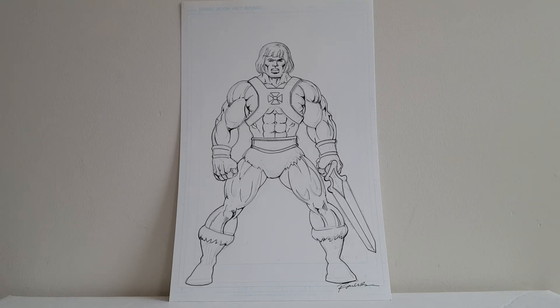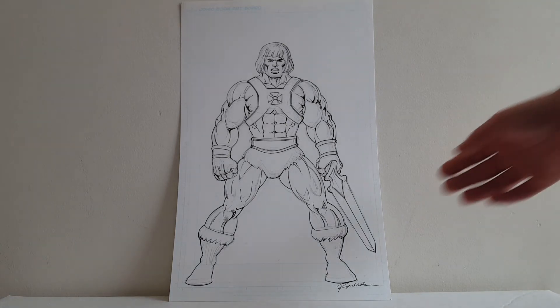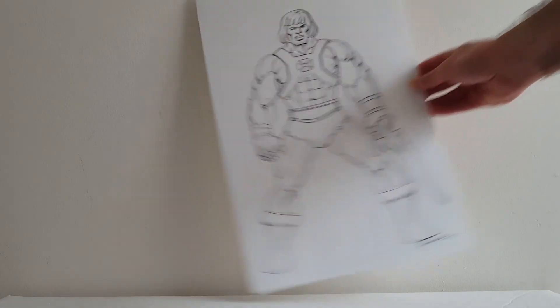Ron Wilson, as many of you know, did every issue of the 1980s Marvel Masters of the Universe series. I'm a huge Masters of the Universe fan and I was stoked to get this He-Man done by Ron Wilson. I'm glad that he left the pencil roughs underneath — a lot of artists go back and erase that, but I actually really like it. I think it adds to the piece. I couldn't make up my mind between these two when I saw them, so I bought them both.